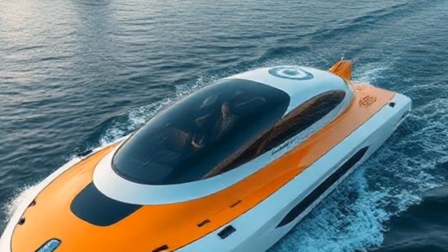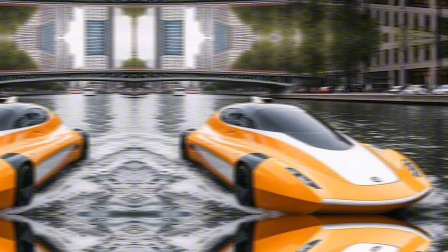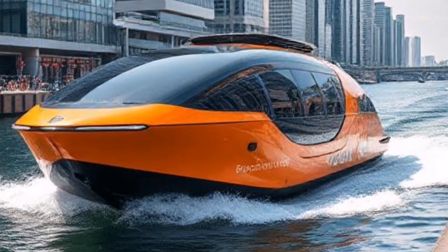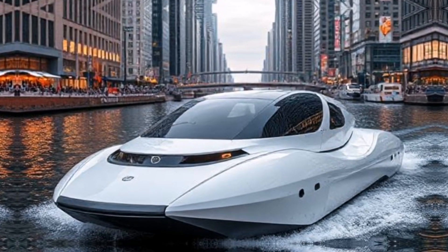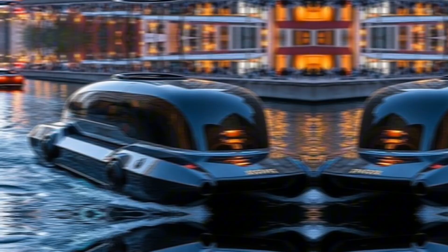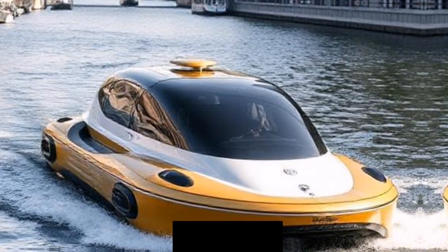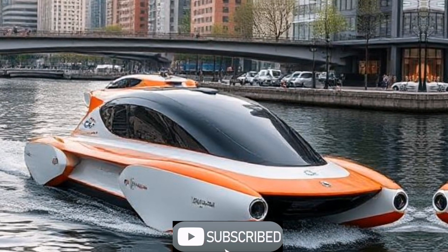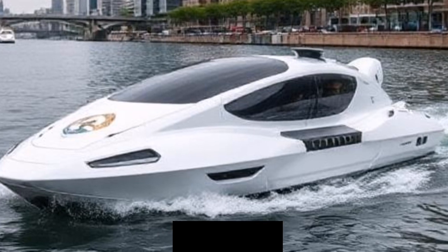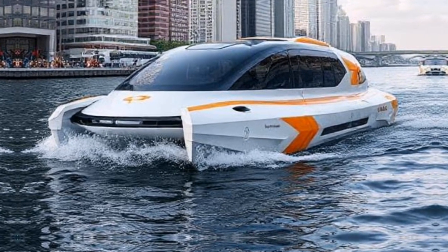In conclusion, rawboats represent a significant leap forward in urban logistics and transportation. By harnessing technology and innovation, these autonomous vessels have the potential to create smarter, more efficient cities. If you found this video insightful, don't forget to like, share, and subscribe for more content on cutting-edge technologies shaping our world. What do you think about rawboats? Let us know in the comments below. Thanks for watching — until next time, keep exploring the future.